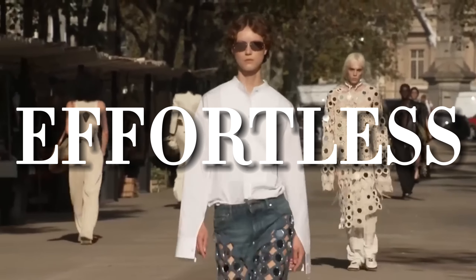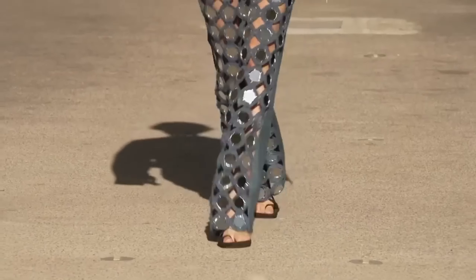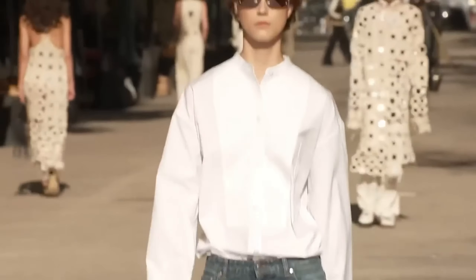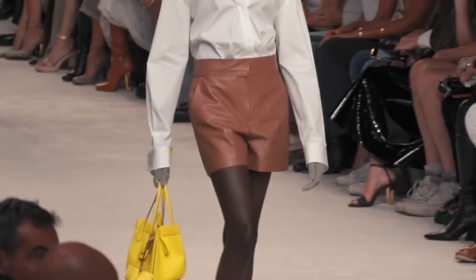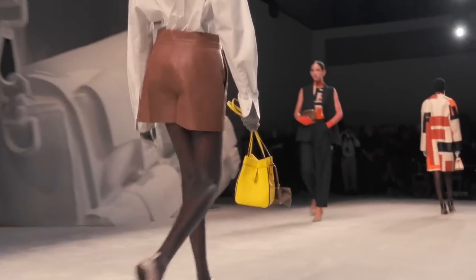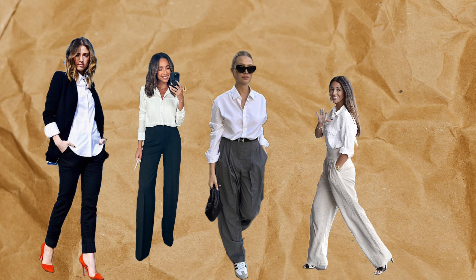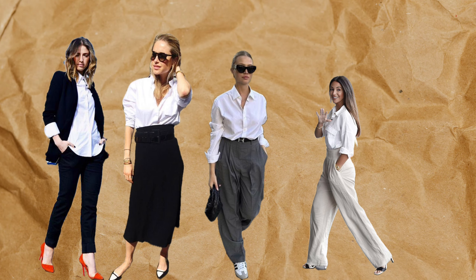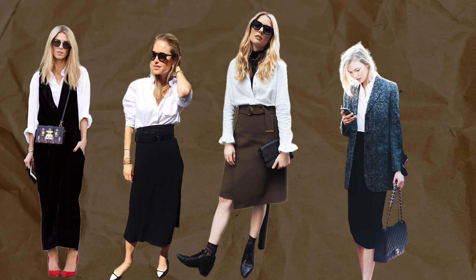When it comes to timeless, effortless style, the white button-down shirt is unbeatable. It's not just a basic — it's the secret weapon of any chic wardrobe. Ever wondered how one piece can be so versatile without feeling stale? Today I'm sharing exactly how to unlock its endless potential. By the end of this video, you'll know how to style it in fresh, exciting ways and why it's a must-have staple you shouldn't overlook.